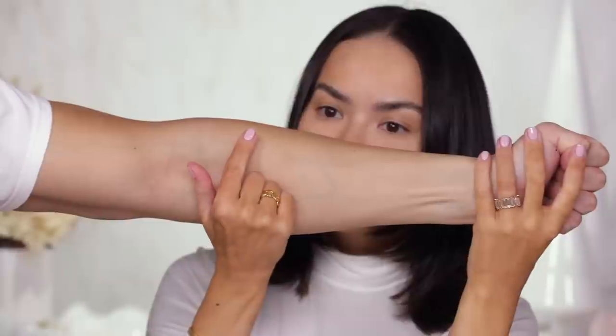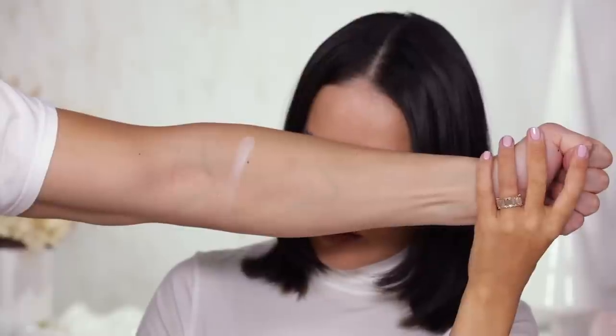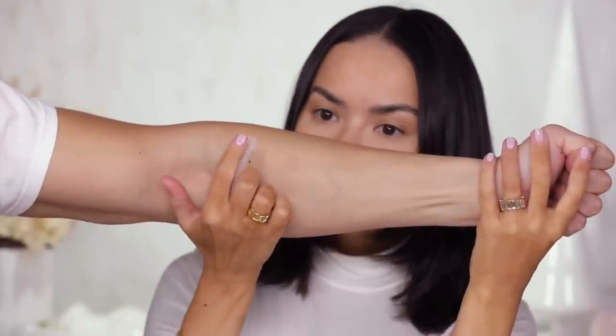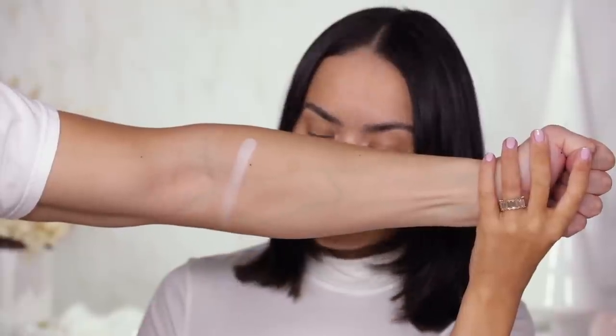First shade is Snow. That went on so nicely — it's a beautiful satiny type of white, not too shimmery, just a nice satin finish. Going in for a double dip — beautiful.